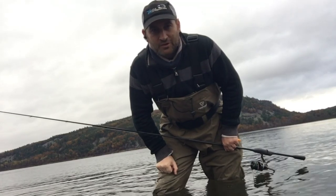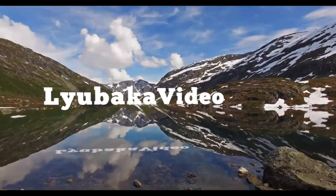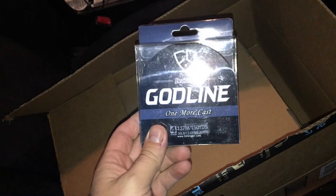This episode of Lubaka video is brought to you by Fishingsir. Fishingsir chest waders are here — let's see if I can open this one-handed. About a 4, maybe 5 pound Amazon box. Stay tuned till the end to see how you can win this — it's a giveaway sponsored by Fishingsir. These are the long-awaited chest waders. Fishingsir, one more cast.